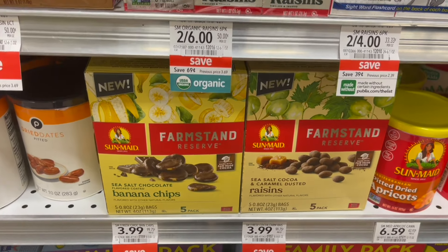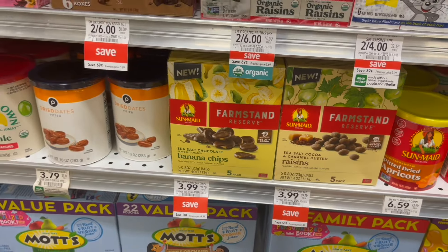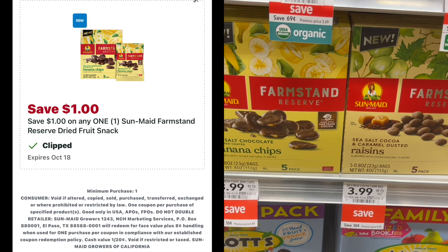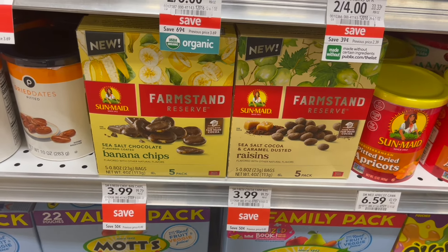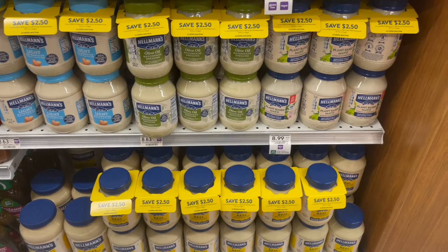Next, we have an unadvertised deal on these SunMade Farmstand Reserves. These are on sale for $3.99. You can pick up one, and over on the Publix app, we do have $1.00 off of one Publix Digital, making your final cost for one just $2.99.